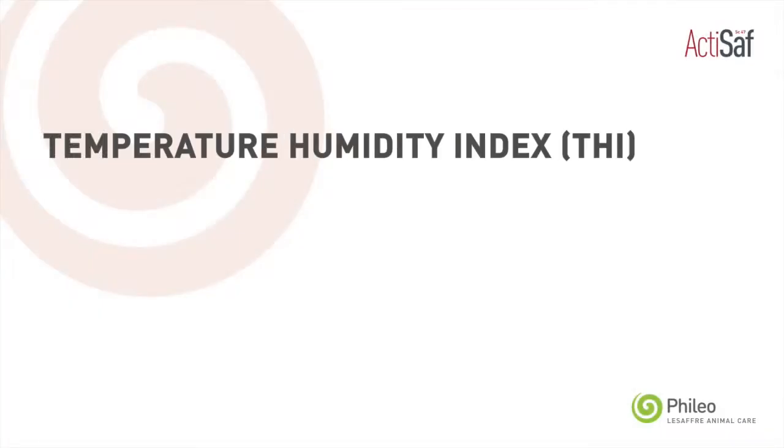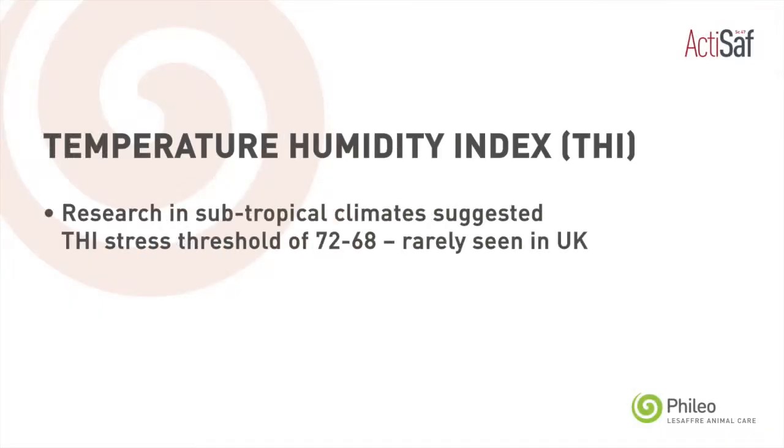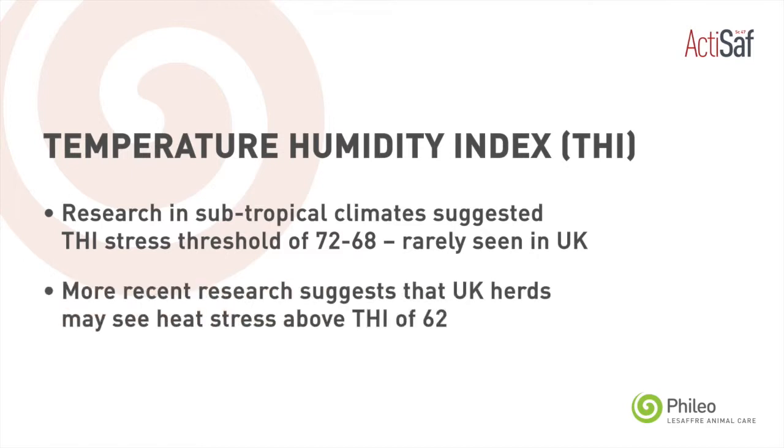Temperature and humidity both interplay to cause heat stress in cows. We measure that using the Temperature Humidity Index, or the THI. In temperate climates such as the UK and Ireland, we're seeing THIs of 62 quite a lot of the year, even in mild winters where the airflow is not good in buildings — so it's not something we just need to worry about for a few weeks in the middle of summer.